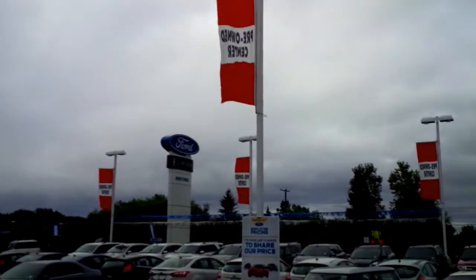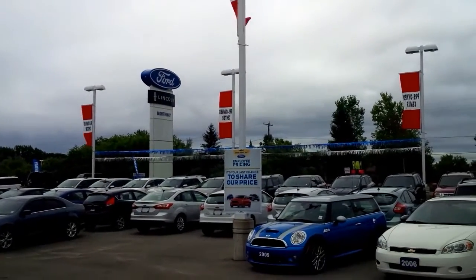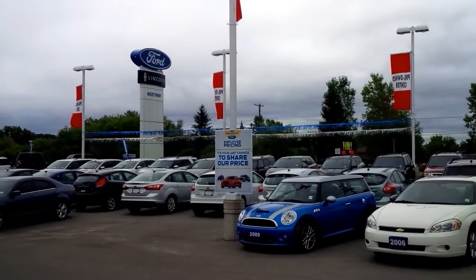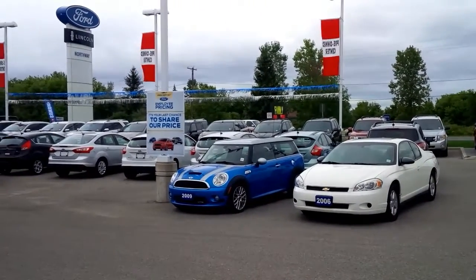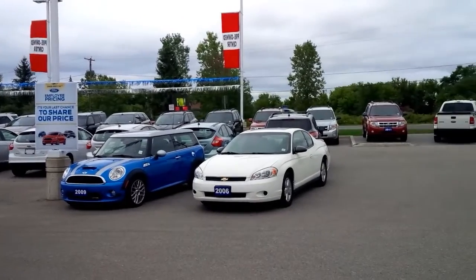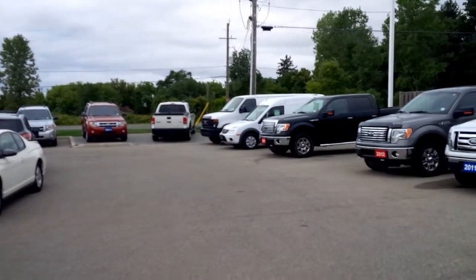If there's a particular vehicle that you are after, we also have access to getting that vehicle from other dealers that we own, as part of our dealer group, or from the Ford auctions. You can actually almost put an order in for a particular used vehicle that you might be after.